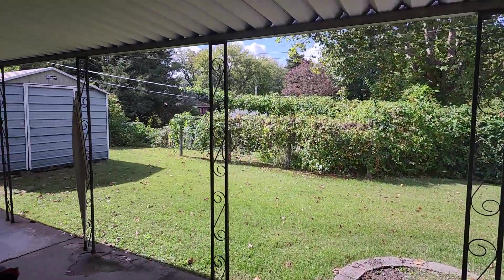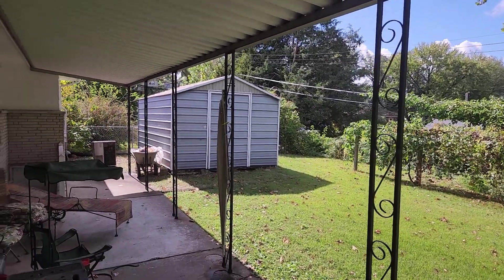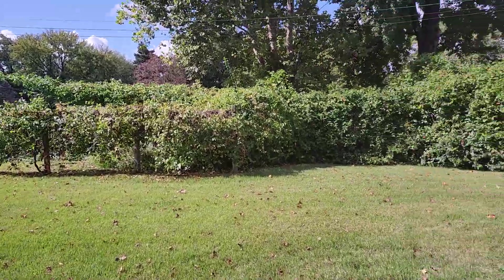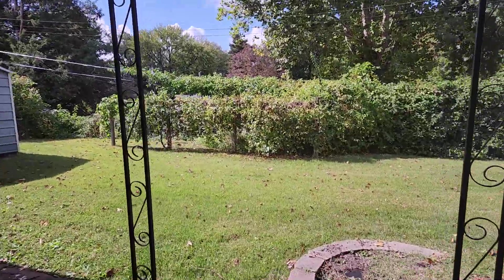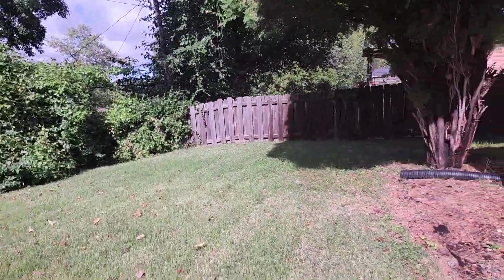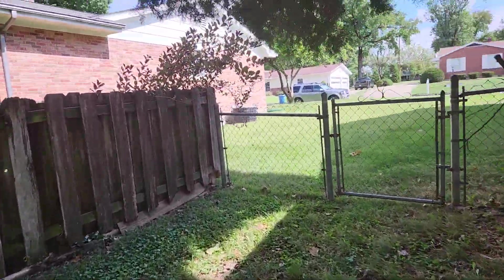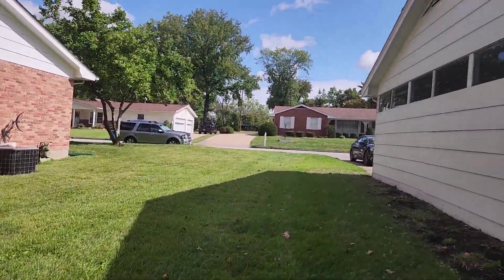You go out to the backyard through the garage right here. Out back you've got a nice backyard — seems to be an old winery. The stairs over there go down. Coming around to the side yard, nice finished cut grass done by our landscaping company.